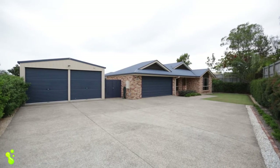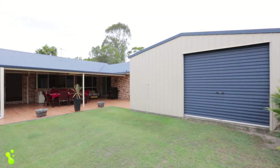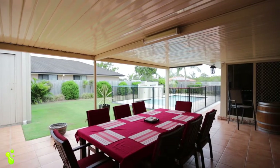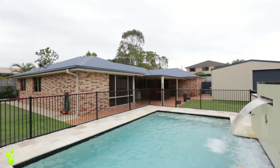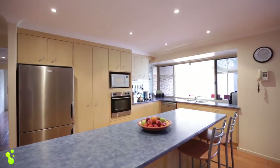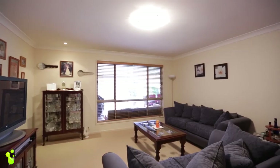Absolutely immaculate throughout and set on a private quarter acre block, this beautiful home offers four car garaging with powered shed for dad, a massive outdoor entertaining area for mum to relax and enjoy watching the kids in the pool and the large backyard. Indoors, there's a very spacious, well-appointed kitchen, four big bedrooms plus a study and multiple living areas for space and separation.